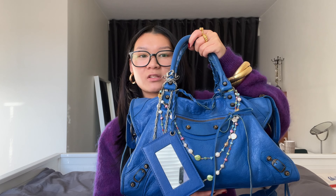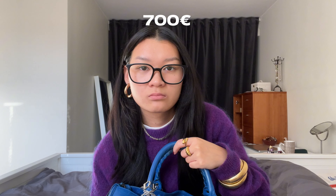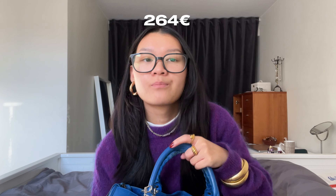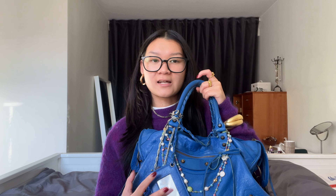Shall we get into it? Maybe we should start with the exterior of this bag. I got it on Vestiaire Collective. I think I paid 750 euro for this bag and 150 in shipping because it was from Hong Kong. But I couldn't find this exact color in this model anywhere else, so I definitely got it. I'm happy I got this bag.